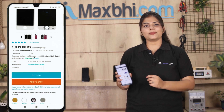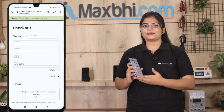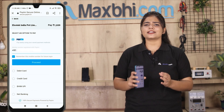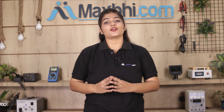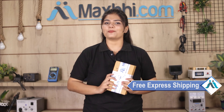Ordering on MaxBee.com is very easy and simple. Your order will be delivered within one or two days. And yes, shipping is free, so you just have to pay for the product and nothing else.